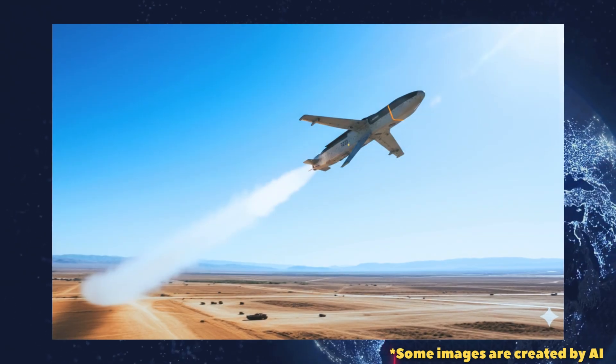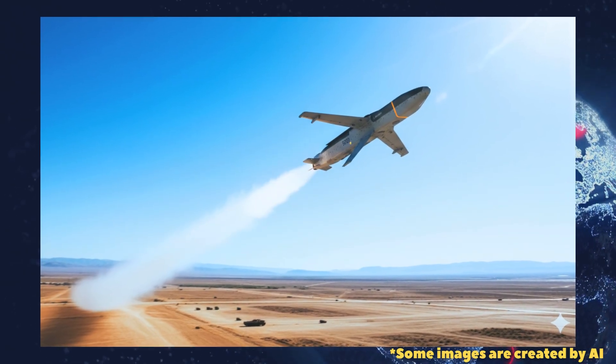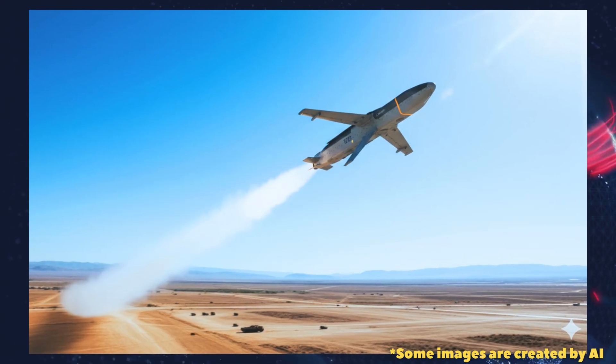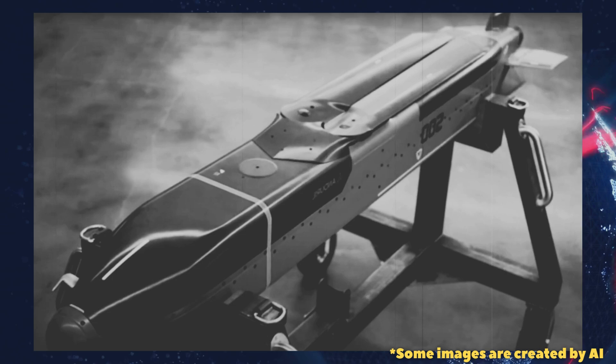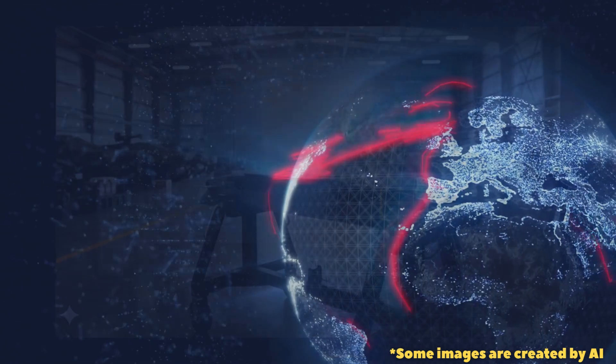The firm notes that the ground-launch campaign complements earlier demonstrations. The Barracuda 500 has already been successfully launched from palletized systems under the Air Force's Enterprise Test Vehicle (ETV) program.